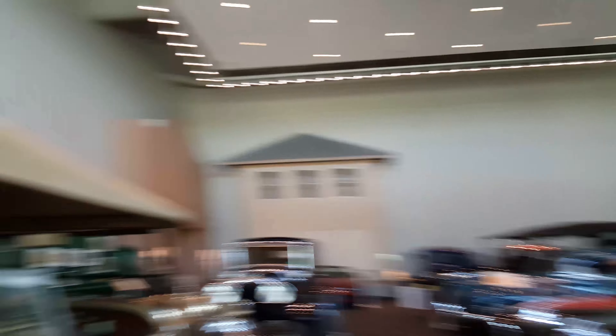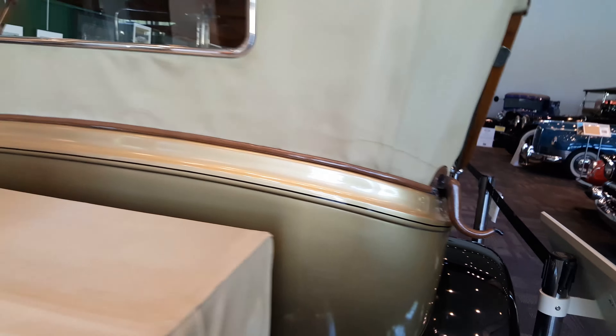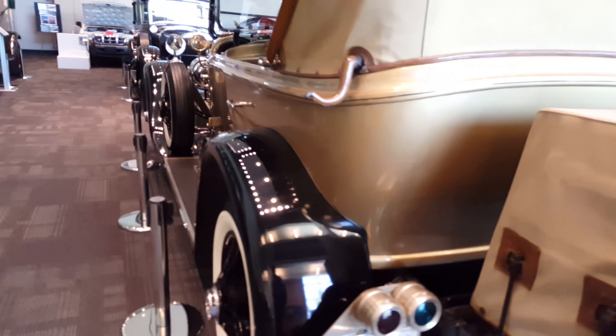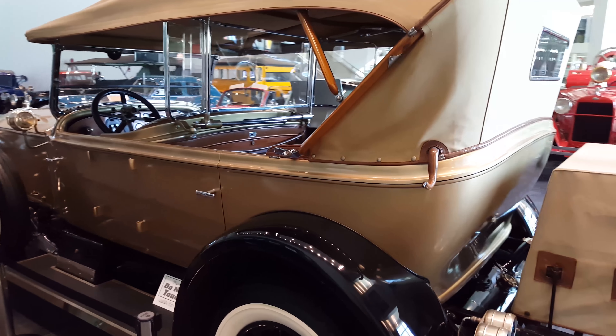Now this car was pretty much specifically made for the bold and luxurious. It is the 1925 Springfield Rolls Royce Silver Ghost, and my god is it marvelous. The detail on this thing is amazing — once known as the best car in the world. And yes ladies and gentlemen, this is a drop top.